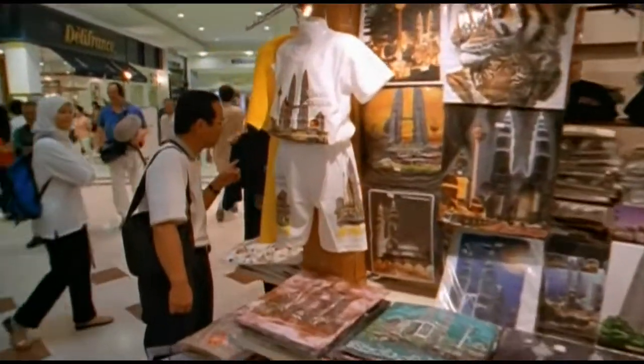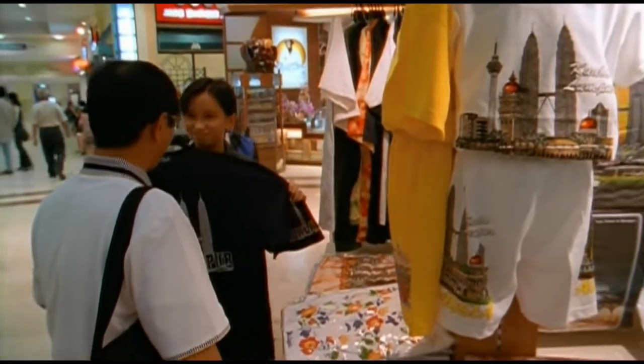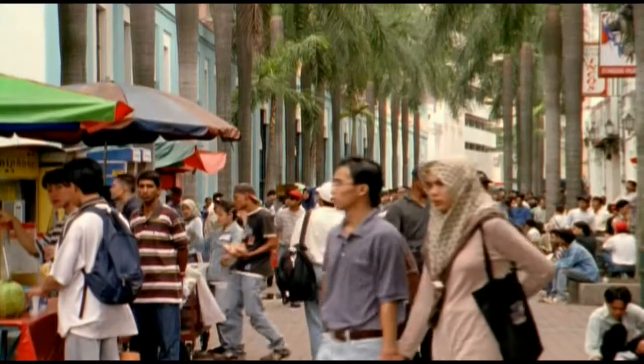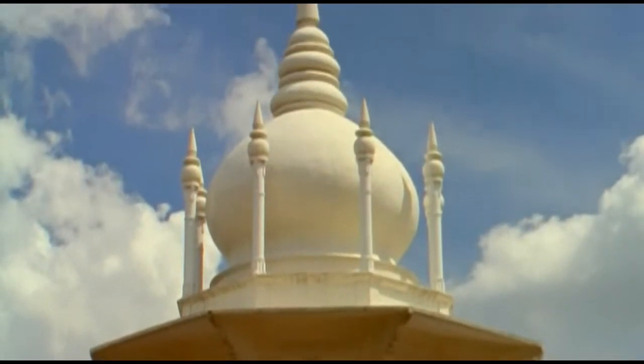But Malaysia wanted more than just the world's tallest. It wanted a skyscraper that would reflect its culture. When we were asked to design these towers, there was nothing to refer to in Malaysia, because Malaysia is a country really brand new in all respects, with very little architectural tradition. For this young country, Peli drew on much older motifs from Islam, Malaysia's official religion.